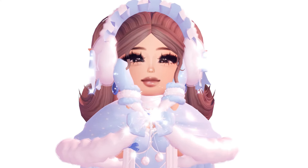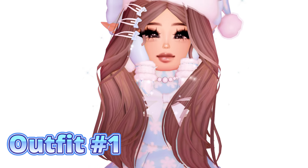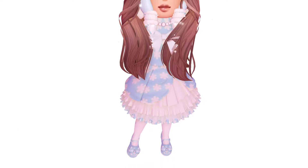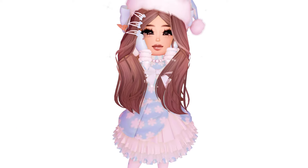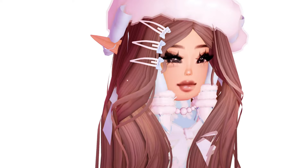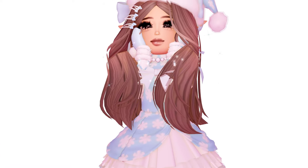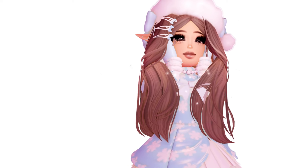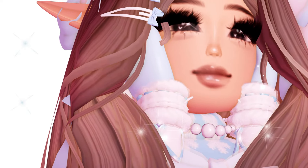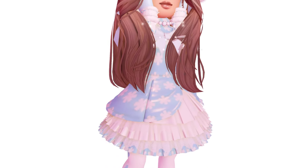Without further ado, let's get on to the first glitter frost outfit. Here is the first outfit — it looks super duper stunning, I love it so much. I am quite surprised that I'm using the Mon Cherie heels; I haven't really worn them in a long time ever since I bought the set. But anyways, here is the outfit — it looks super duper adorable, I love it so much.